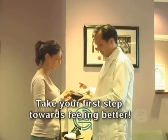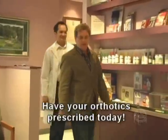Help yourself. Ask your healthcare provider for an assessment of your feet today, and take your first step towards feeling better.